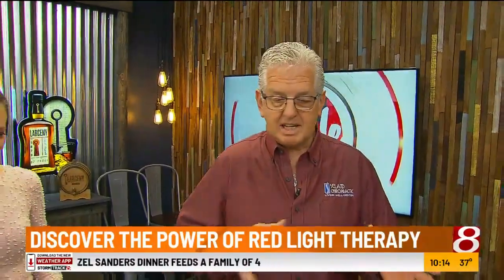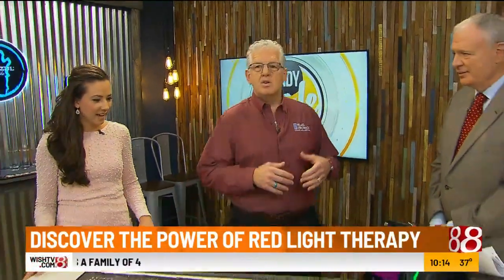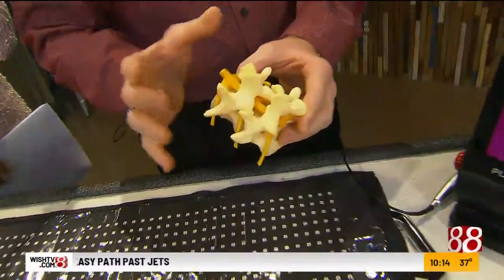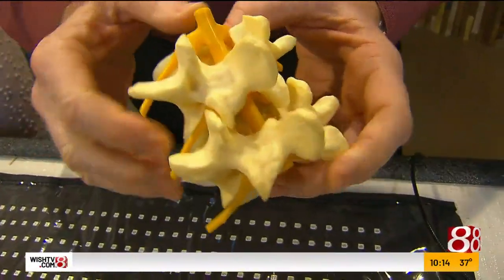I've been in practice for over 25 years, and I've seen a lot of great things happen with chiropractic care. We added something this last year called laser therapy and red light therapy, and I thought it would be fun to have a little show and tell. So as a chiropractor, people ask what does it mean when you're getting adjusted. I brought this little piece of a spine here — people think of joint pain and back pain, and you can see the little joints in between and the discs in between.